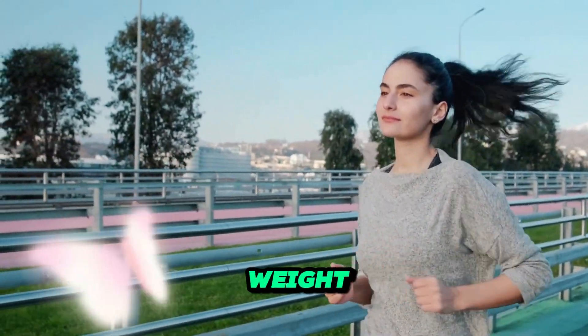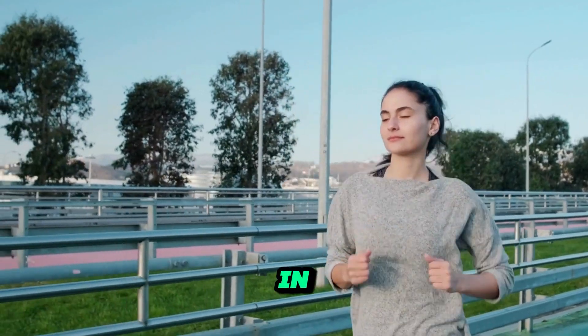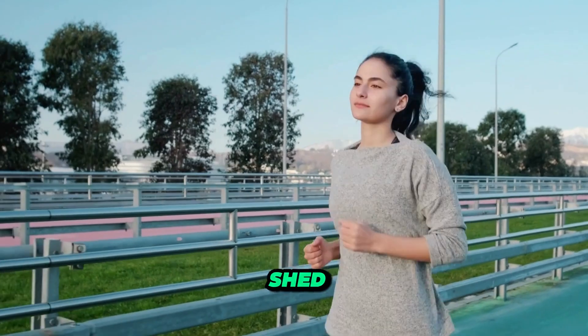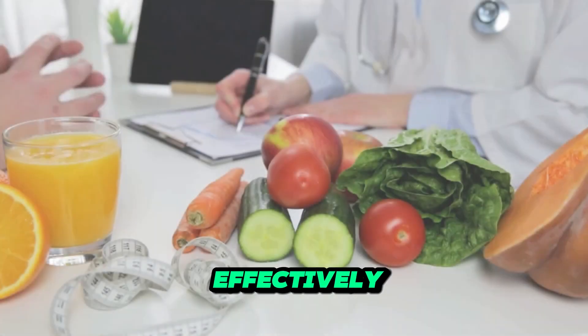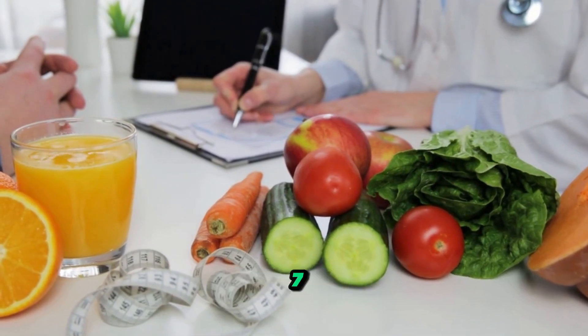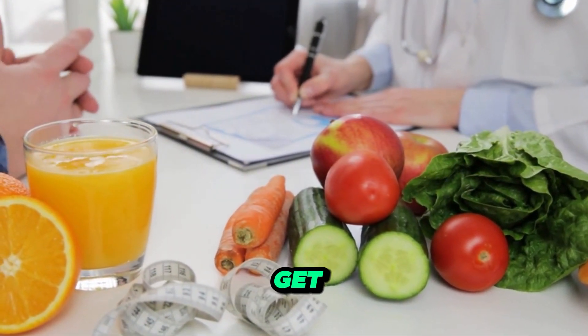Are you ready to kickstart your weight loss journey and achieve rapid results? In this video, we're diving into the science-backed strategies that can help you shed those pounds quickly and effectively. Welcome, everyone. Today, we're discussing seven scientifically proven strategies for rapid weight loss.